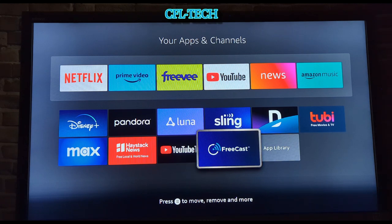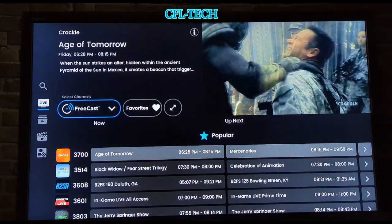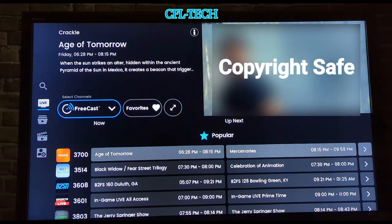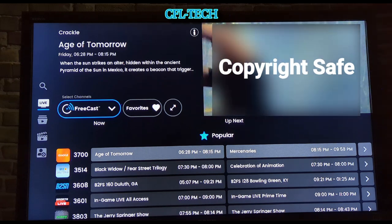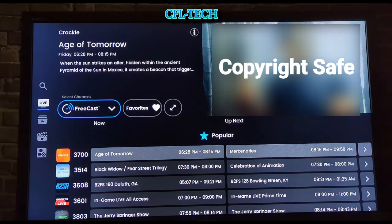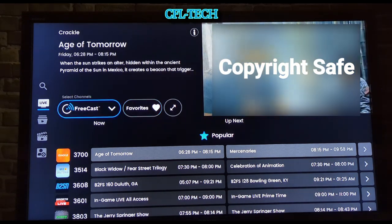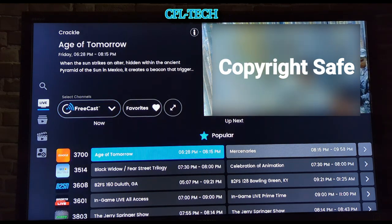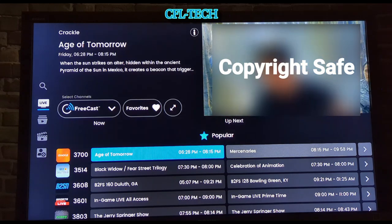Let's go right into FreeCast on the Fire Stick Light. We loaded it earlier so there's no splash screen right now, but there typically is. Right away you see FreeCast highlighted in blue, and if you go right you have Favorites. Going back to FreeCast, you've got a grid-style guide under the Popular section — you can see the star icon at the top.